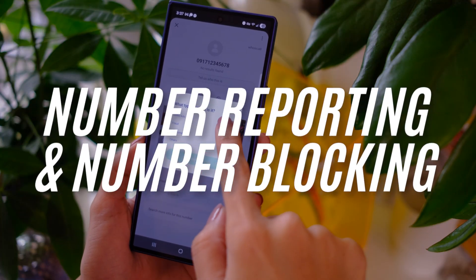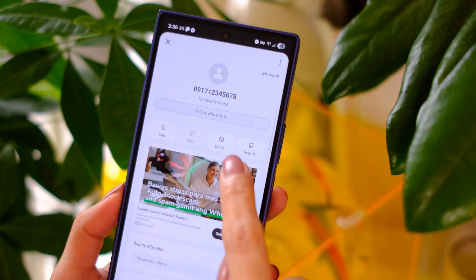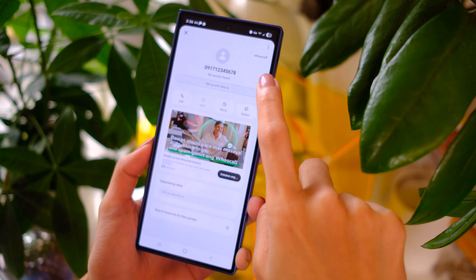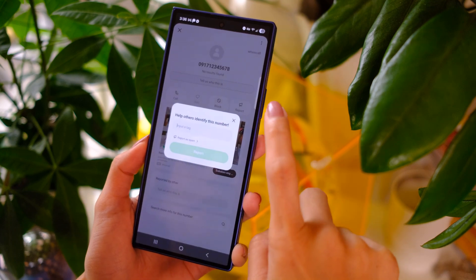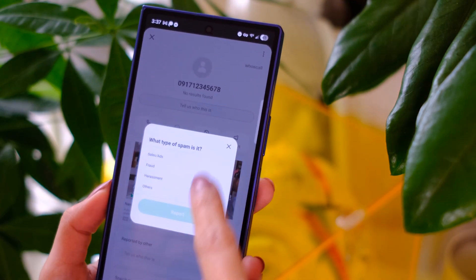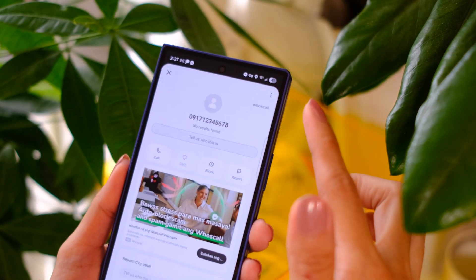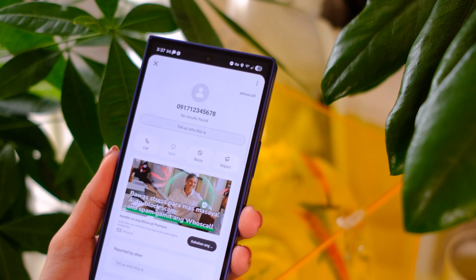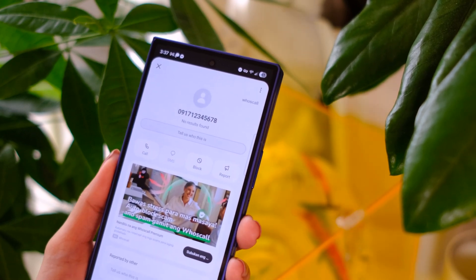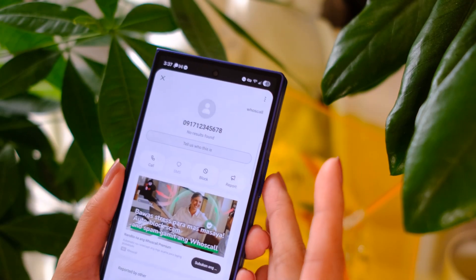I'm talking about number reporting and number blocking. After looking up a number, you can block it so you never have to hear from them again, or you can help identify this number by tapping here and reporting it as spam — so now they'll have this number in the database.